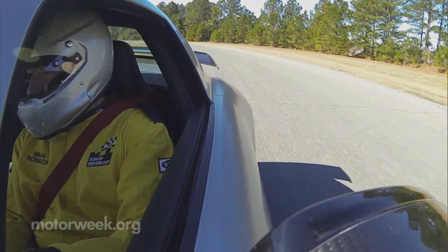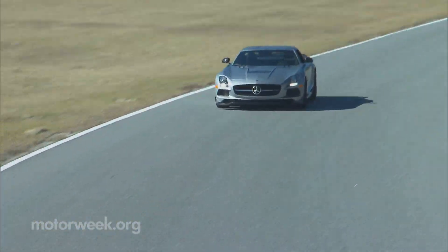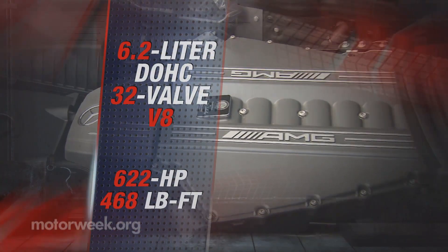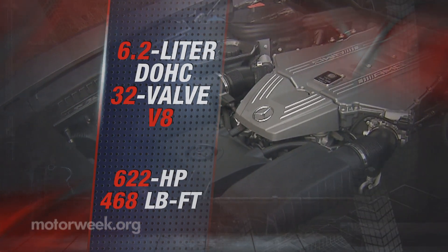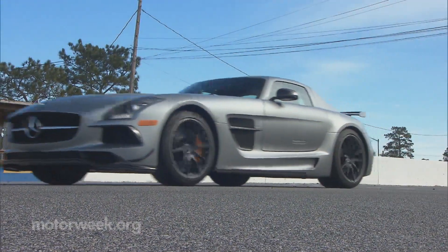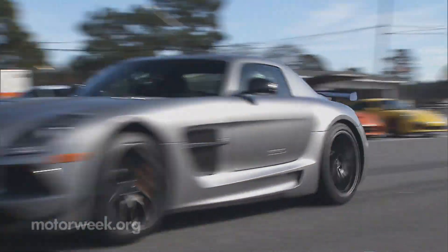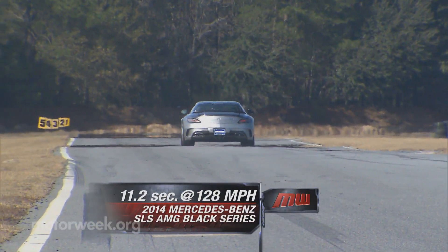Faster in a straight line? Sure. But really, SLS Black is more about turning, stopping, and staying super flat in corners. Let's start with the SLS's still normally aspirated 6.2-liter V8 — horsepower bumps up to 622. It revs higher and a lot quicker, which is a good thing as torque is actually down a bit to 468 pound-feet. But the launch has improved, and launch it we did, engaging race start, nailing the throttle, and letting the SLS rocket to 60 in 3.2 seconds.